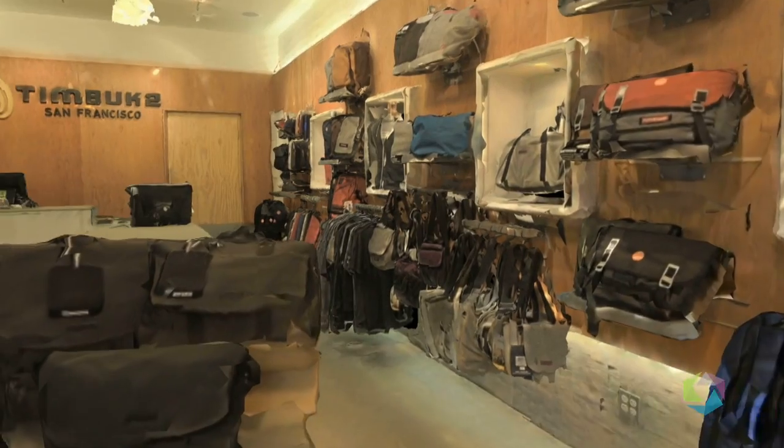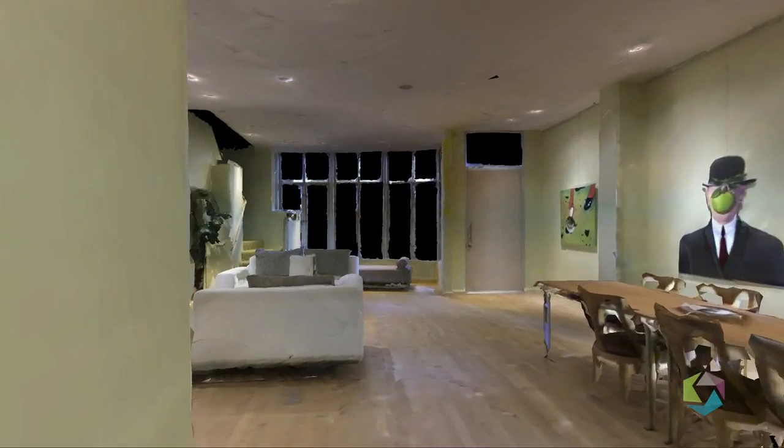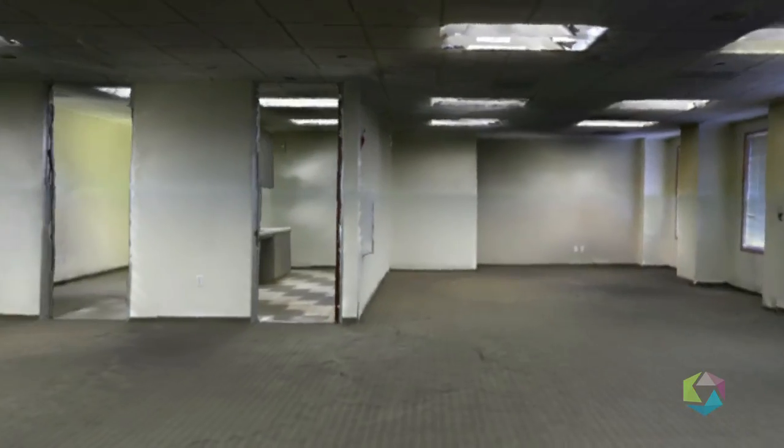Beyond just scanning a room, the implications of our 3D scanner are endless. From home improvements, property management, retail space planning, to forensic animations and security, LNG Studios really opens the door to a world of possibilities.